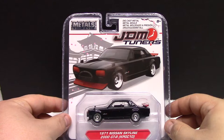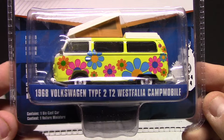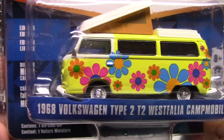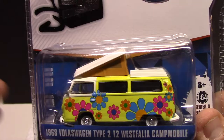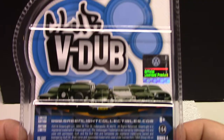We got one Greenlight vehicle here — it's the Club V-Dub series, 1968 Volkswagen Type 2 T2 Camp Mobile. Very very cool. Got a little bit of bumper trouble here though, but the graphic work is pretty cool — Flower Power. These parts here, nothing moves, it's just as you see it. Pretty neat casting — this one's been out for quite a while. Around 2016, so about this time last year is when these would have been out.